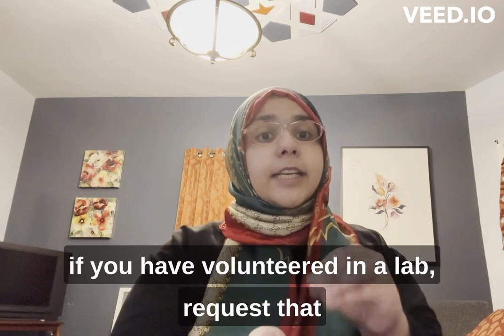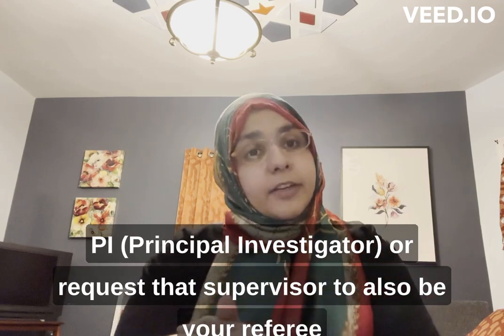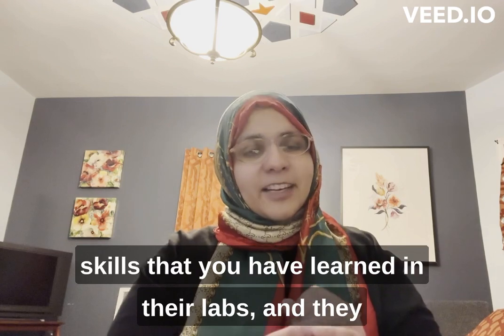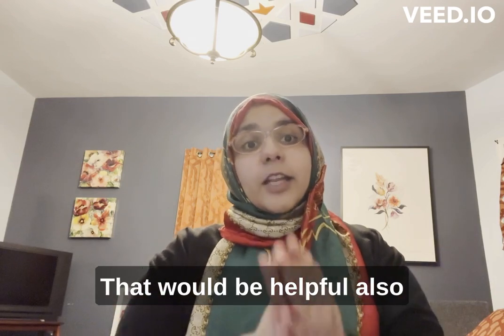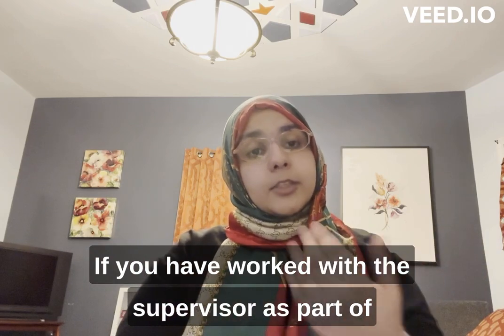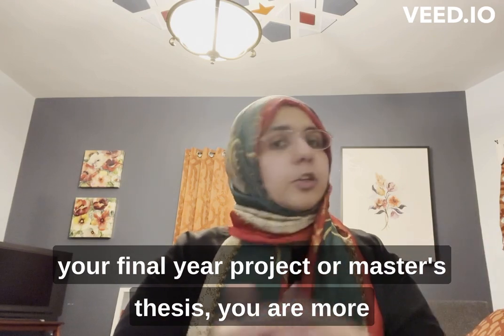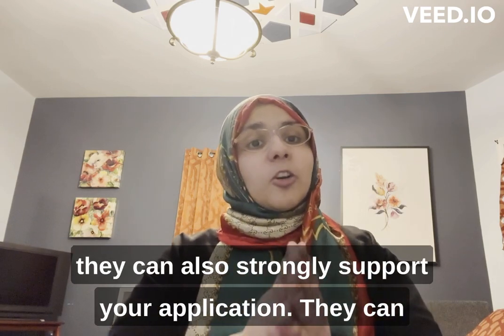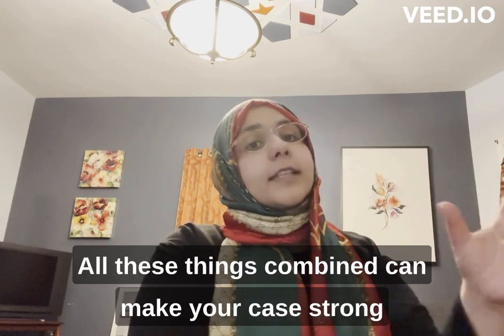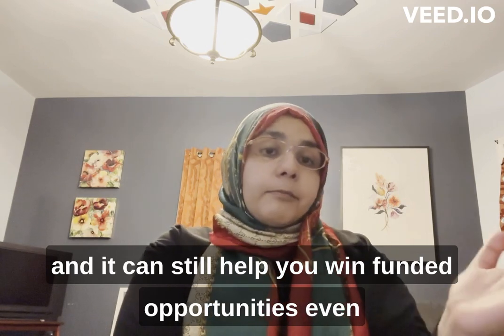Other things you can do to support your application: if you have volunteered in a lab, request that PI or supervisor to be your referee so they can speak to the skills you learned in their lab. Similarly, if you worked with a supervisor as part of your final year or master's thesis, you are more than welcome to add them as a referee so they can strongly support your application. All these things combined can make your case strong and help you win funded opportunities even without a published paper.